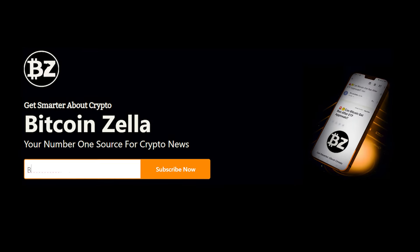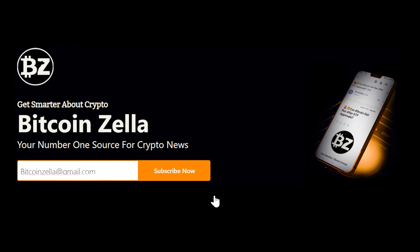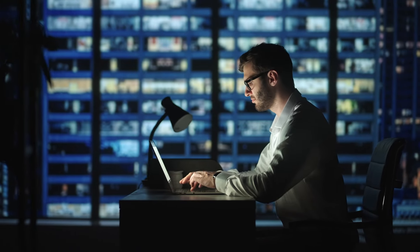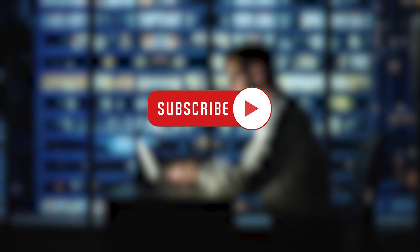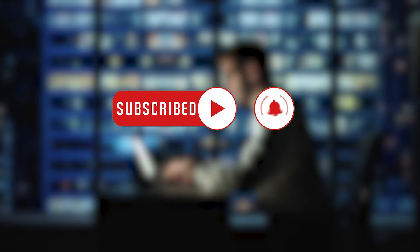If you've been with us so far, a big thank you. Don't forget to subscribe for free to Bitcoin Zella for your daily news — the link is waiting below. That's all for today's crypto news. Stick around for more updates, insights, and analysis on cryptocurrencies. Share your thoughts in the comments, like this video, and subscribe for more exciting content.